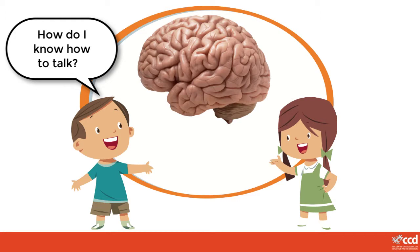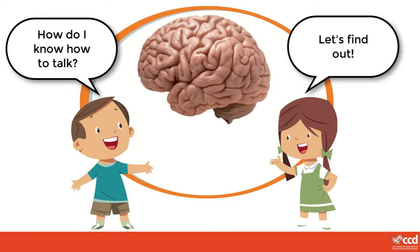We need to know the words. We need to know how to put the words together to make sentences. We need to be able to make the sounds. Let's find out about one important thing our brains know for us to be able to talk. To do that we are going to meet some imaginary creatures.